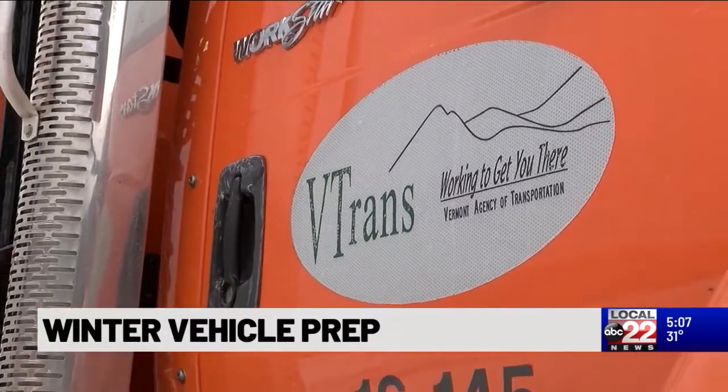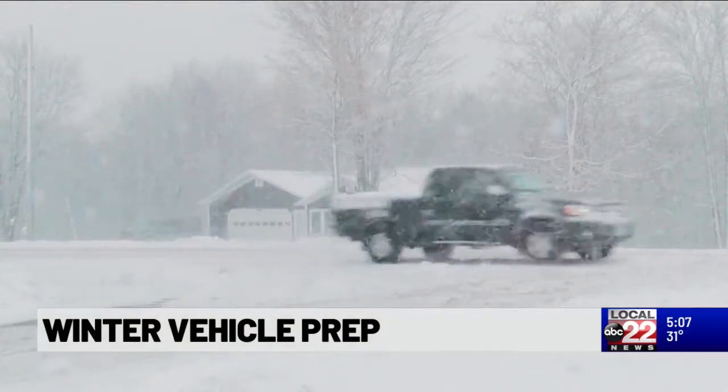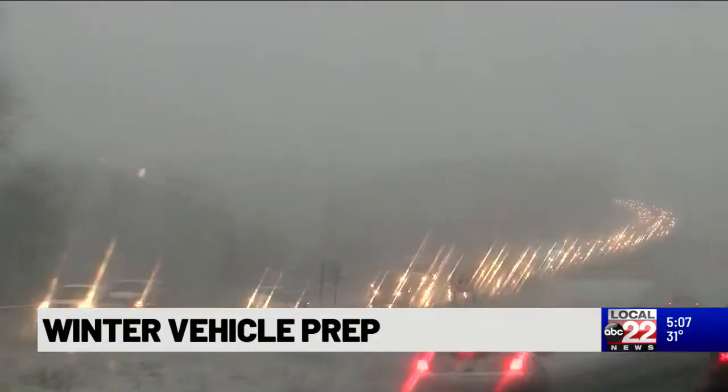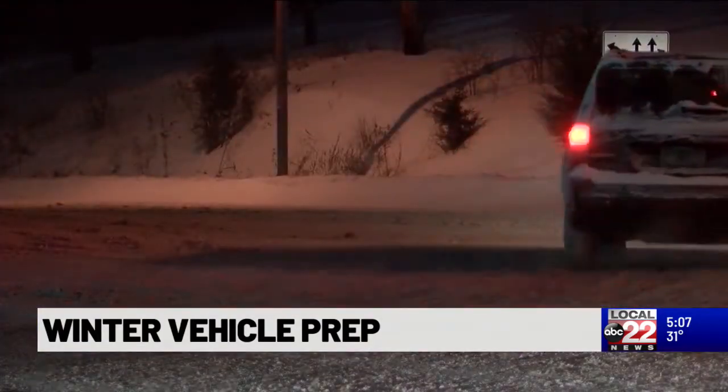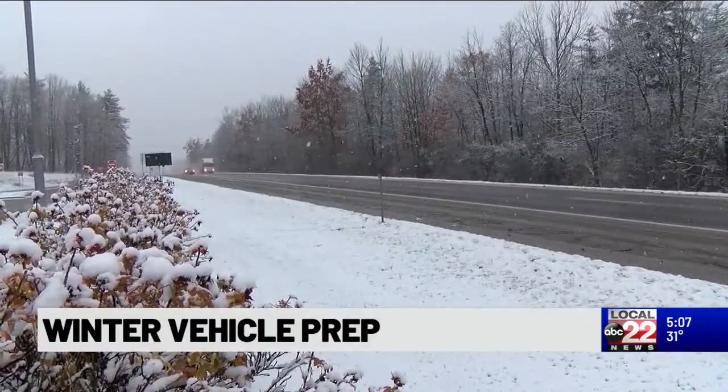The Vermont Agency of Transportation asks drivers this winter to slow down and drive smart. According to the U.S. Department of Transportation, each year 24% of weather-related vehicle crashes occur on snowy, slushy, or icy pavement, and 15% happen during snowfall or sleet.